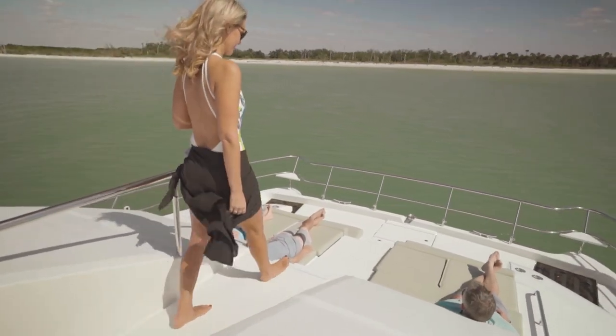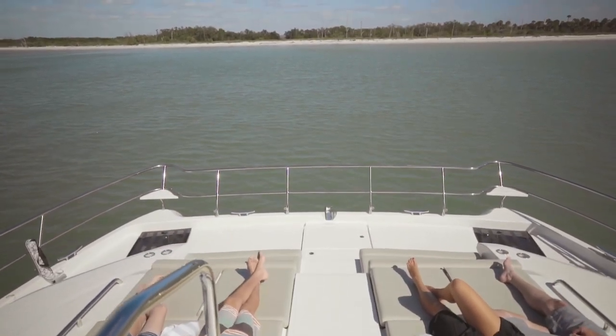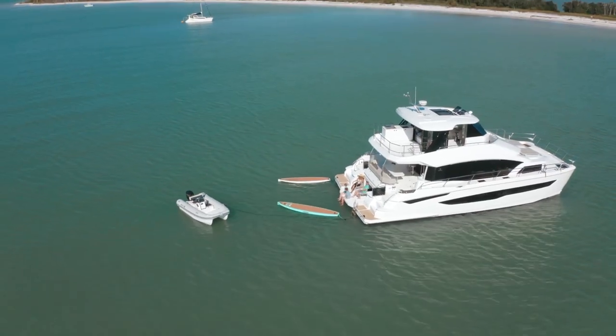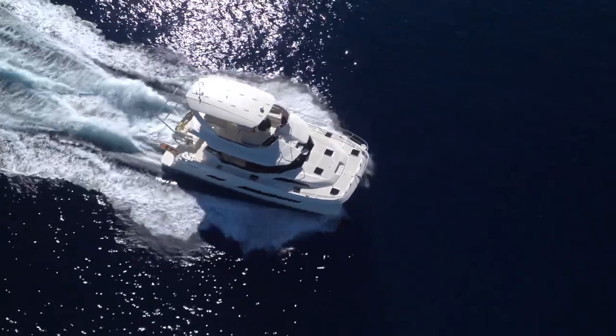We go back and forth between Key Largo, Key West, Dry Tortugas, and take it up to Miami. It's a great boat for two couples, three couples — plenty of room. For us, it's perfect. This is our third adventure; we made the crossing from Florida to Key West, and our next step from here would be going over to the Bahamas.